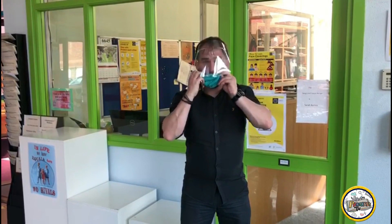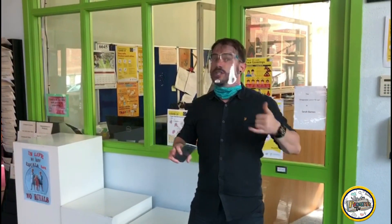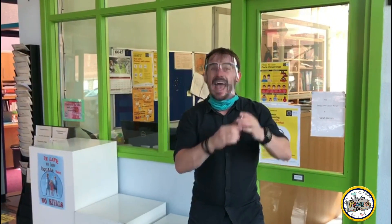Parents on the school grounds must wear a mask at all times. There are no drop-ins, which means if you need to talk to a teacher, you need to ring Lucy at reception to book an appointment. Remember, wear your masks at all times on the school grounds and ring if you want to talk to any of your teachers.